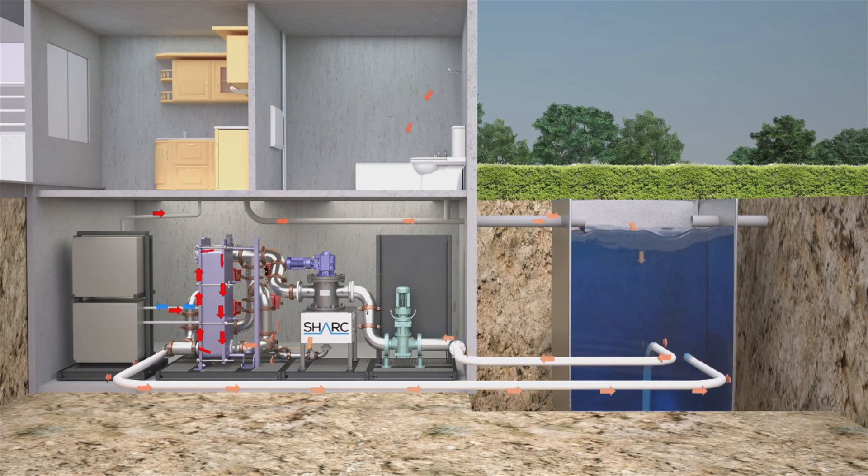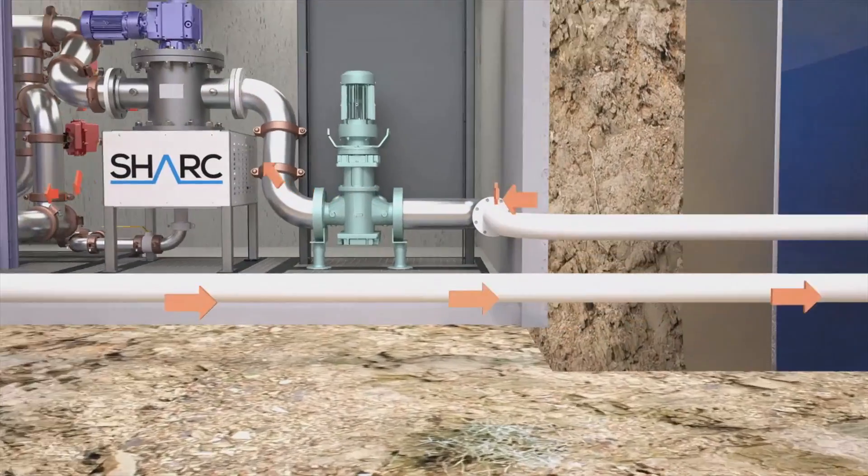The Shark helps support a nearly limitless supply of thermal energy for water heating, while drastically reducing utility bills and greenhouse gas emissions from burning fossil fuels.